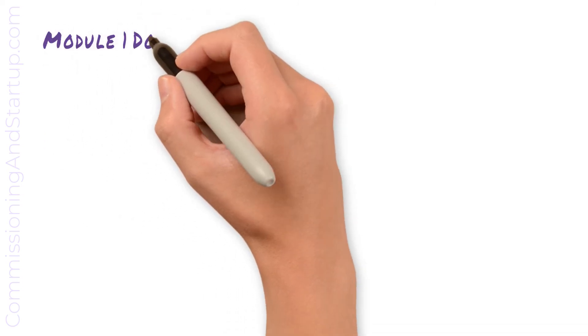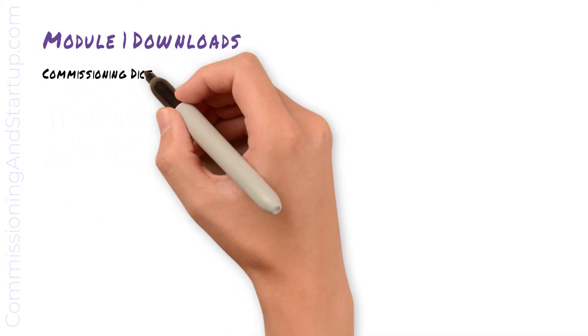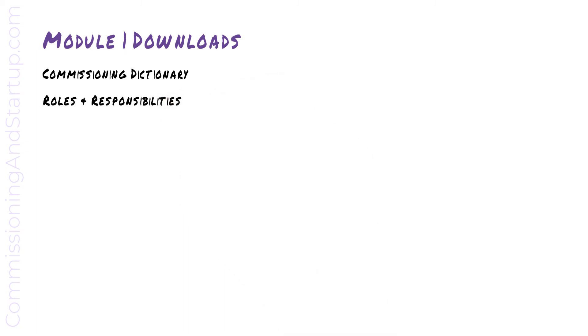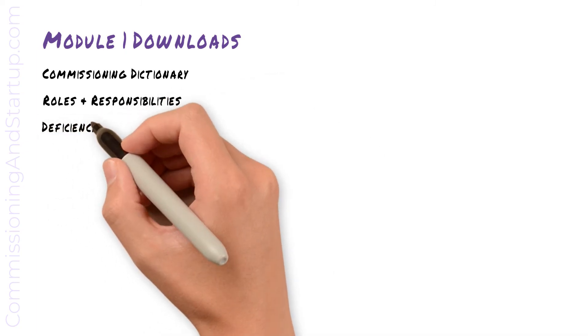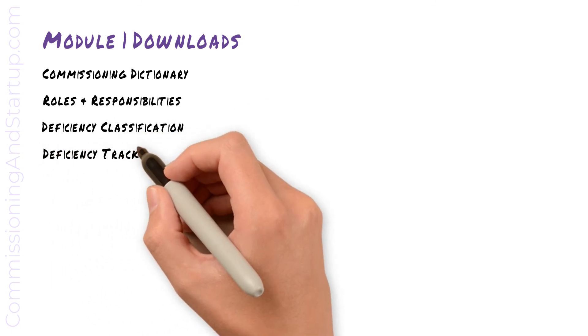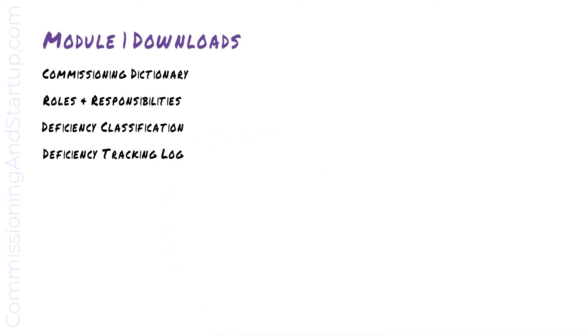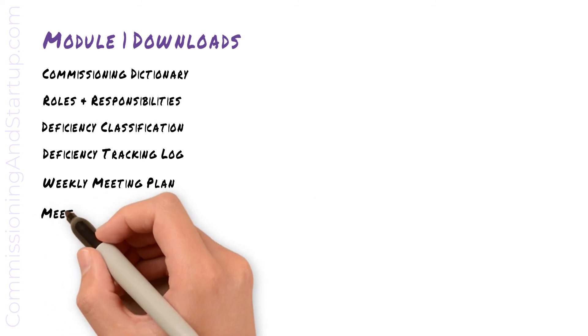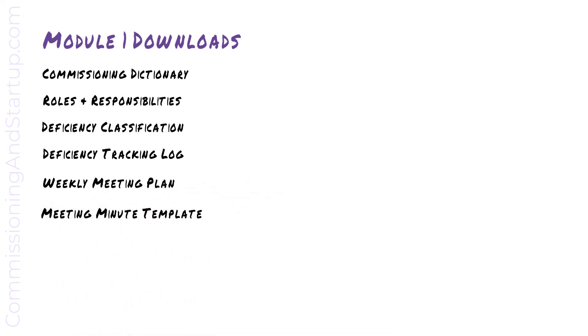Please be sure to check out the Module 1 downloads at the links below. The Commissioning Dictionary includes definitions and acronyms of all terminology used in this course. There is a sample roles and responsibilities document you can use to define roles on your project. You can use the Deficiency Classification download to help define deficiencies, and the Deficiency Tracking Log template to track them. I have also included a weekly meeting plan and meeting minutes template to help structure the meetings required for your project.